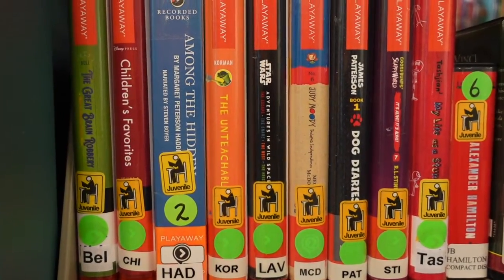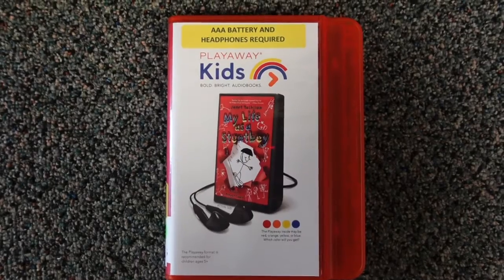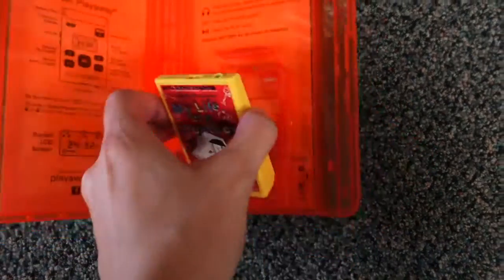Find Wonderbooks and Launchpads with our Juvenile Audio Collection. If you want more audiobooks, be sure to check out our Playaways, which are pre-loaded audiobooks that only require headphones.